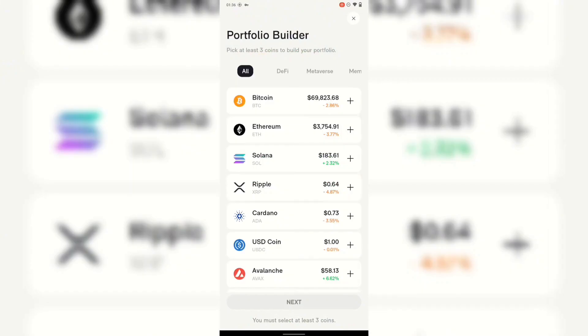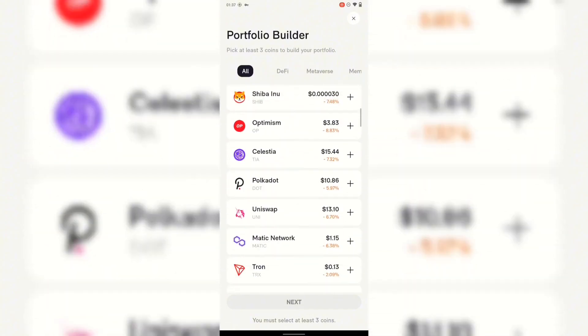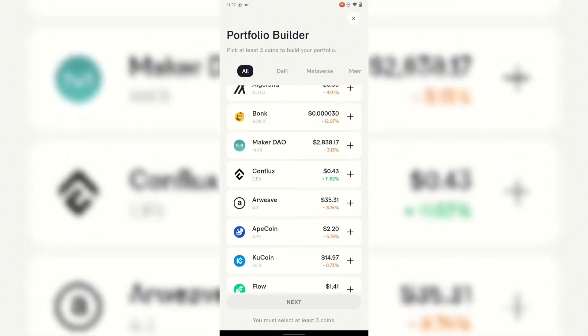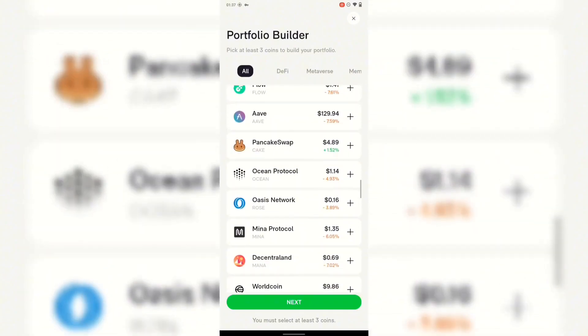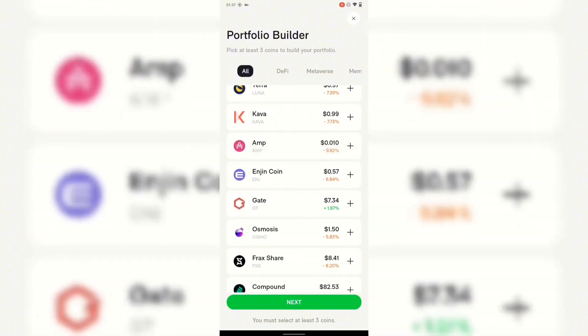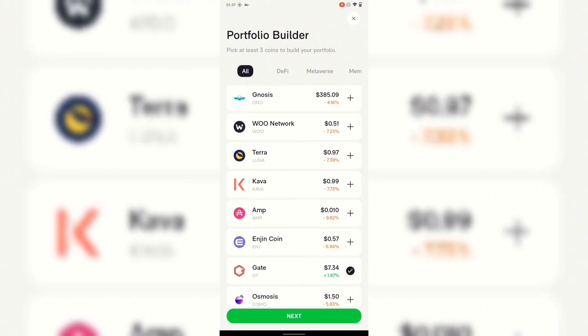In the tournament, it says pick at least three coins to build your portfolio. What you need to do is look for coins you feel are going to grow. You can pick any random coin — at this point every coin is dropping, but this one is rising, so I'm going to pick Pancake Swap because it's rising. Then go ahead and look for another coin you feel will rise. Once you're done choosing your coins, click on Next.